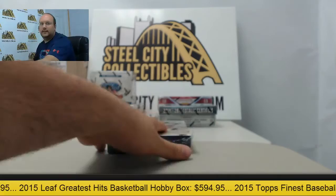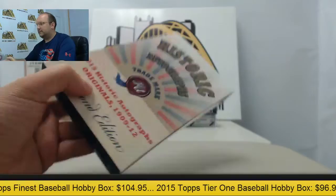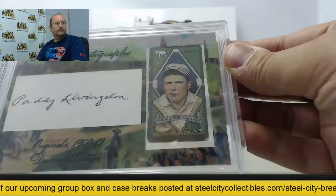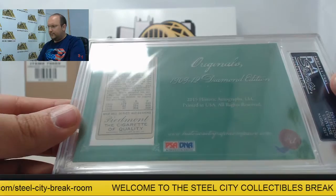And box number 5 — going to have Patty Livingston, 5 of 11, and that is going to be from the Piedmont 400 set, from the Philly Athletics — Patty Livingston.